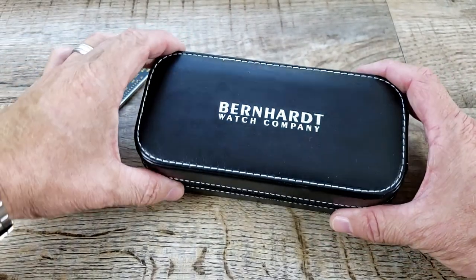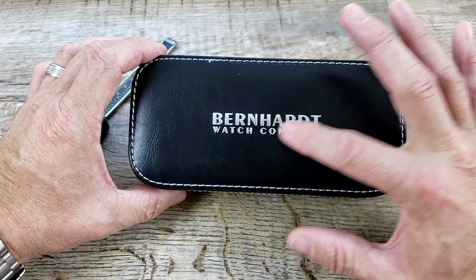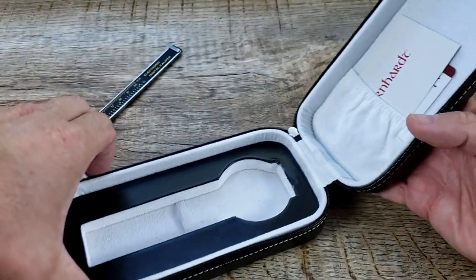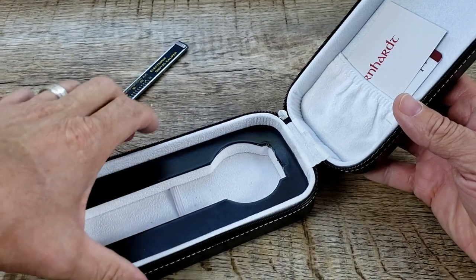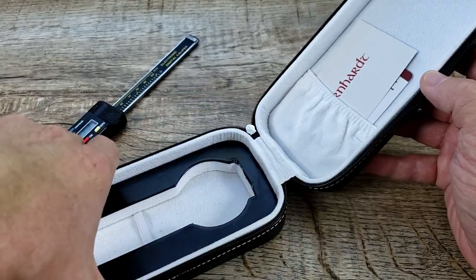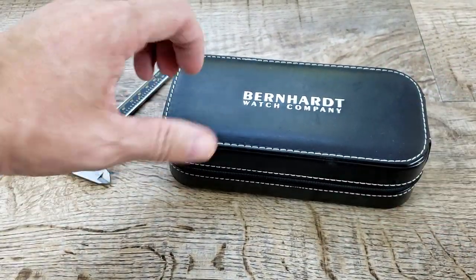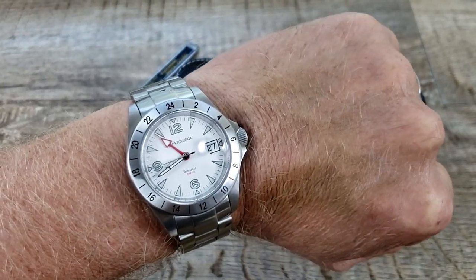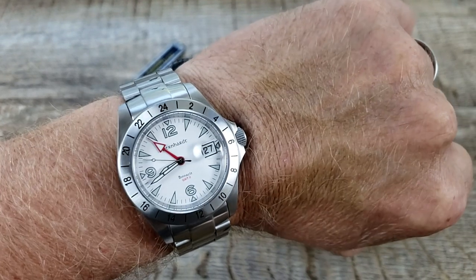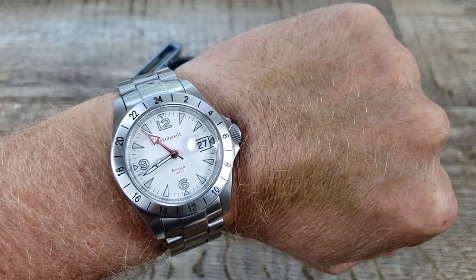I wanted to mention it does come with some nice packaging — it has Bernhardt written across the case, leather with great stitching, a nice place to keep your watch protected for travel. There are cards included and some extra links for a bigger wrist. That's my look at the Bernhardt Binnacle GMT2. Hope you enjoyed it. Please subscribe to the channel if you like this content, and most of all, stay well.